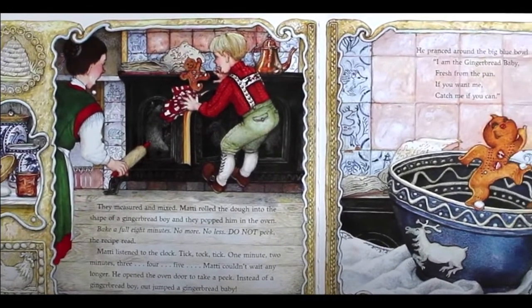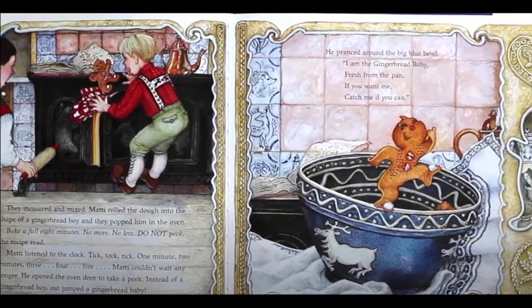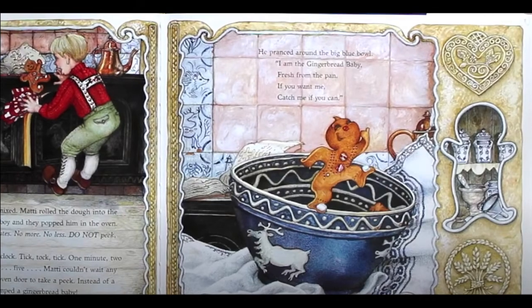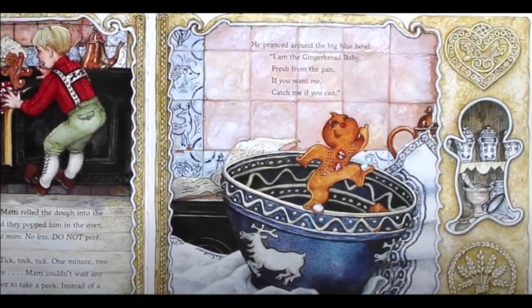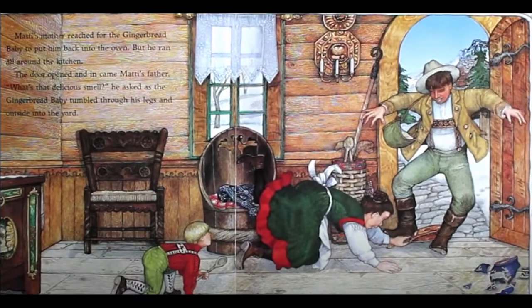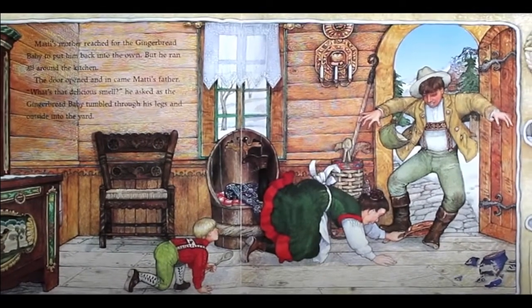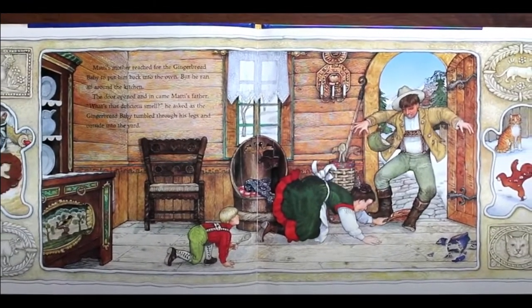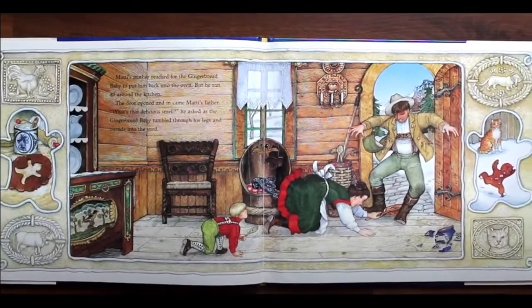He pranced around the big blue bowl. I am the gingerbread baby, fresh from the pan. If you want me, catch me if you can. Maddie's mother reached for the gingerbread baby to put him back into the oven, but he ran all around the kitchen. The door opened and in came Maddie's father. What's that delicious smell? He asked as the gingerbread baby tumbled through his legs and outside into the yard.